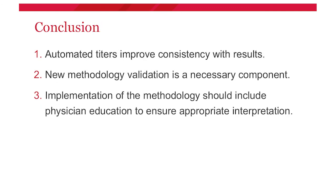In conclusion: automated titers can help improve consistency of results. With any new method, a validation is required. Going forward with implementation of the new methodology, make sure to include physician education and review your procedures as needed. Thank you.